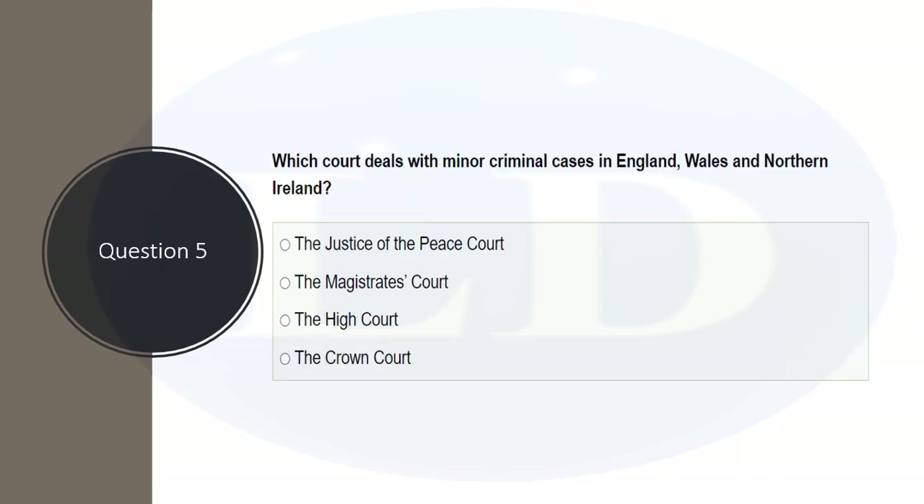Which court deals with minor criminal cases in England, Wales, and Northern Ireland? Minor criminal cases are dealt with in the magistrates' courts. If it is a serious crime, then it goes to the crown court.